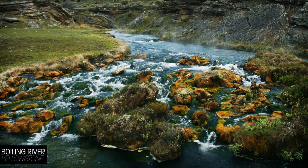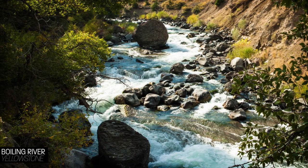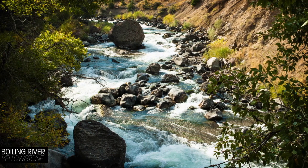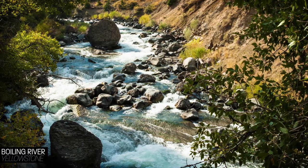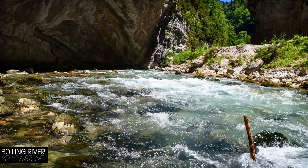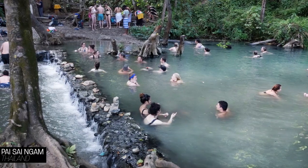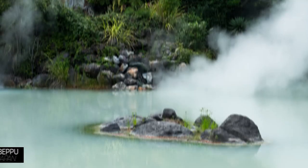Some hot springs mix with cooler groundwater to make them safe to swim in on their own, and some — including Boiling River in Yellowstone — can be mixed with cooler water deliberately for a comfortable swim, but only in places where that's been determined to be safe. What all this means is that hot springs are a wellspring of crazy geochemistry, and you definitely can't tell just from looking at them which ones will slow roast and dissolve you alive.